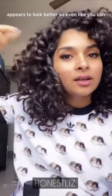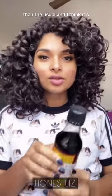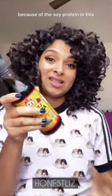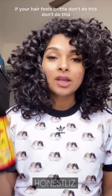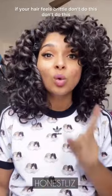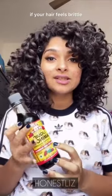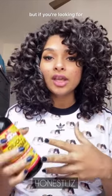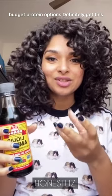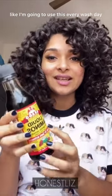You can see my hair feels tighter than usual, and I think it's because of the soy protein in this. It's a great way to boost protein in your hair. But if your hair feels brittle, don't do this — brittle hair means you already have too much protein.